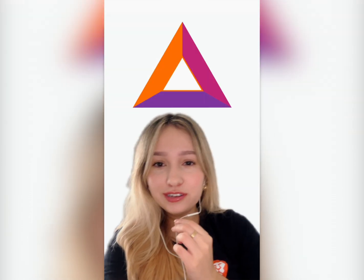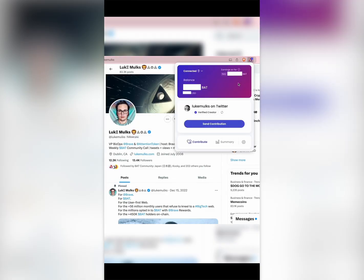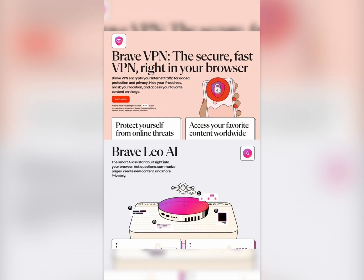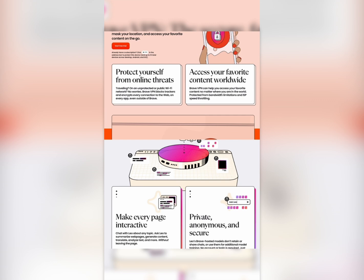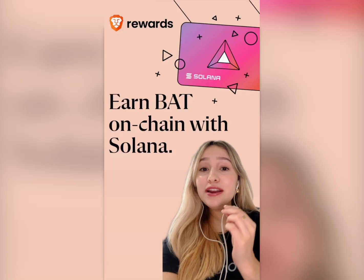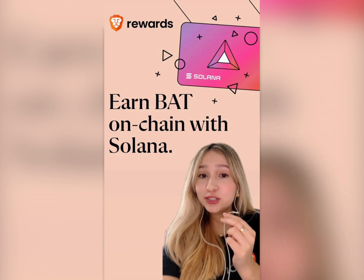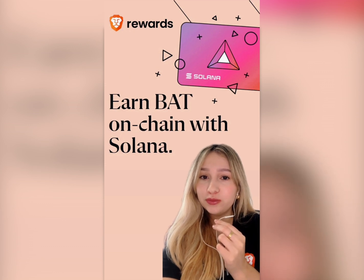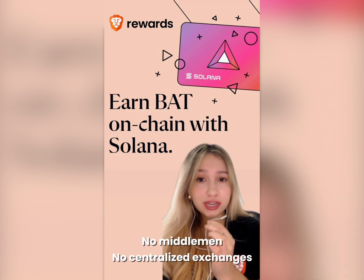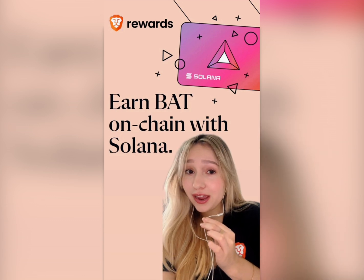As for BAT, you've got options: send it as a tip to creators you love, redeem it for gift cards, or hold onto it for your Web3 adventures. Soon, you'll even be able to use it to access Brave's premium features like VPN and AI tools. And here's a cool twist — Brave now supports Solana wallets for reward payouts. This means you can send your BAT straight to a Solana wallet that you control — no middleman, no centralized exchanges. Brave is rolling this out worldwide, so keep an eye out.